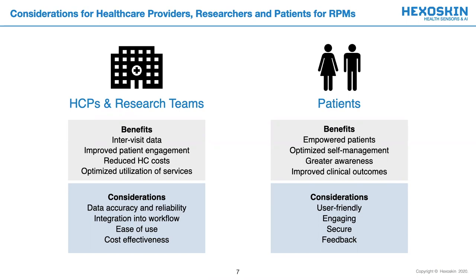For patients, the benefits of implementing an RPM include optimized self-management, greater awareness of their condition, and improved clinical outcomes. But of importance, RPMs must be user-friendly, engaging, secure, and provide some sort of feedback.